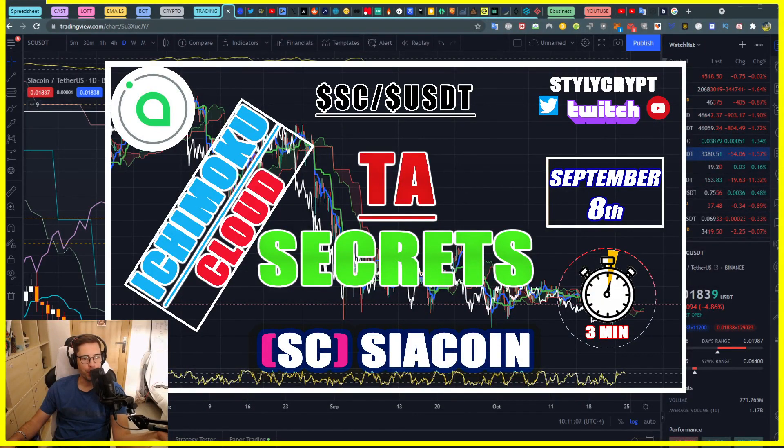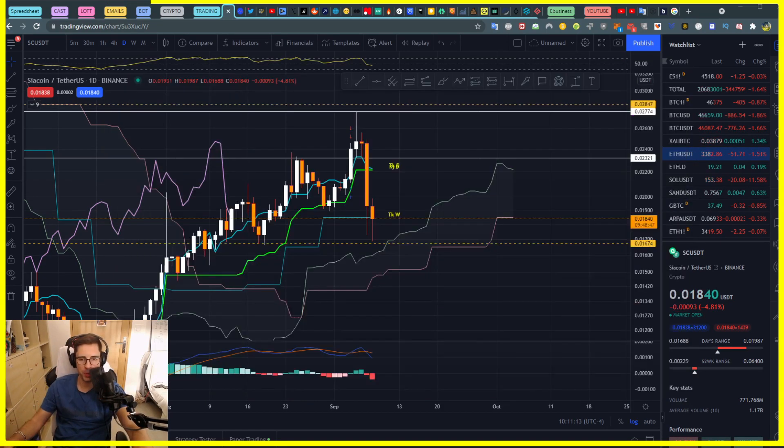Let's talk about CRSC coin. I know you guys want to get some news and technical analysis in just three minutes, so bear with me — it will be interesting. We actually hit the stop loss.